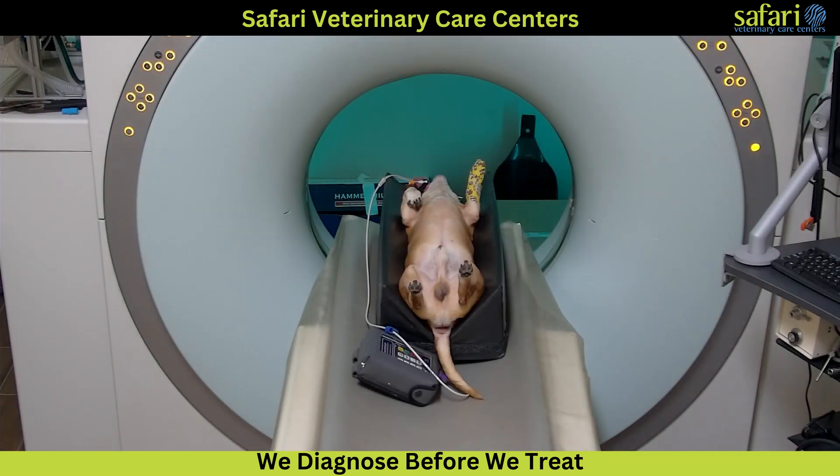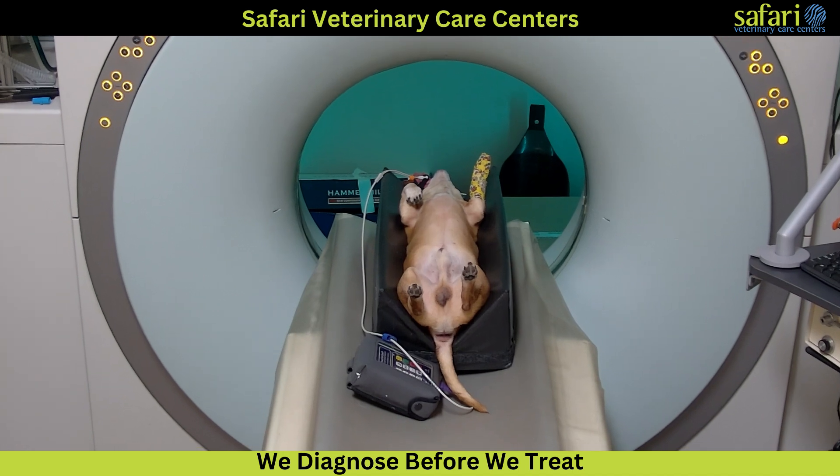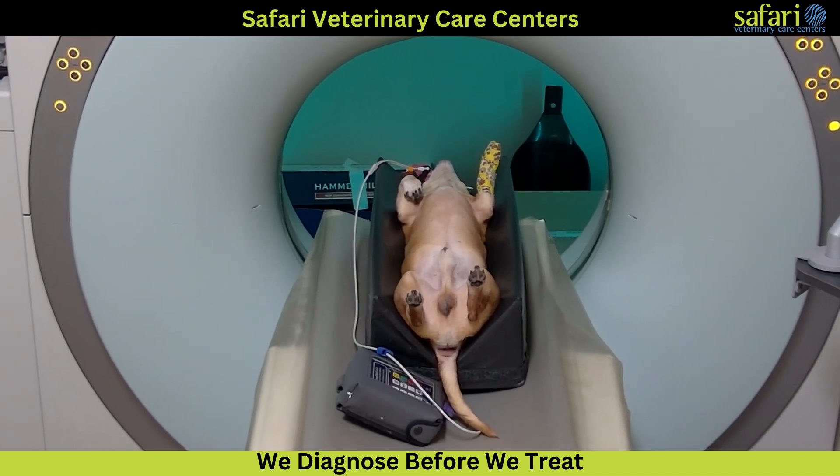Welcome to Safari Veterinary Care Centers. Today, we are addressing a serious condition in an 11-year-old dachshund. Over the past week, this pet has been getting progressively weaker.